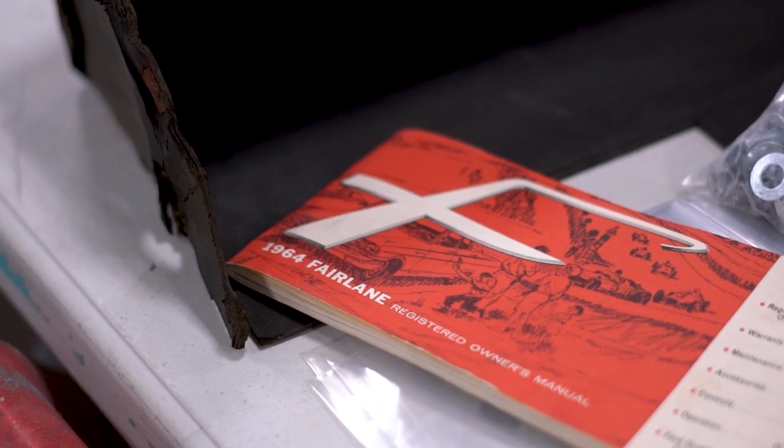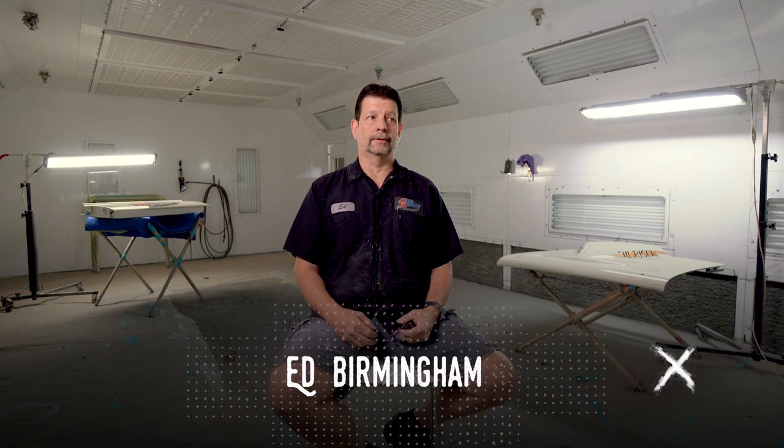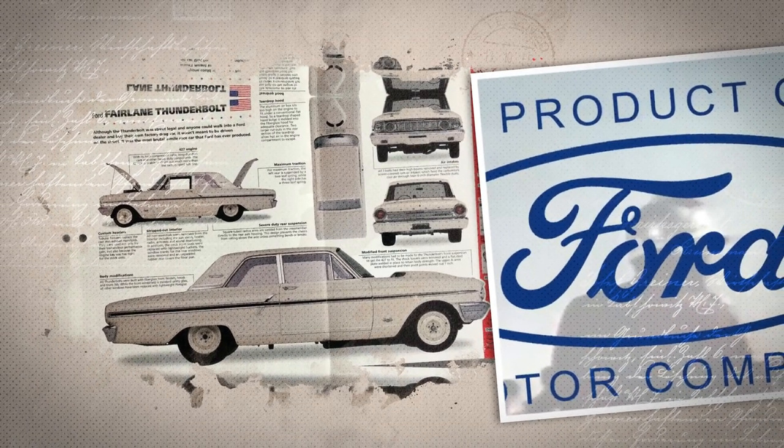The 1964 Ford Fairlane Thunderbolt — one of 100 built. Half were automatics and half were four-speeds. There's a debate on exactly half, or 48 and 52, something like that, but there were only a hundred of them made. This is an original Thunderbolt.